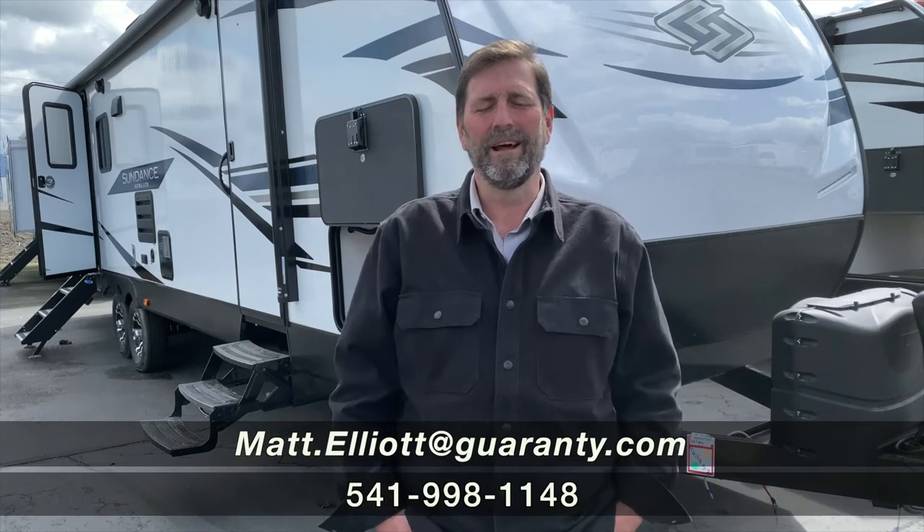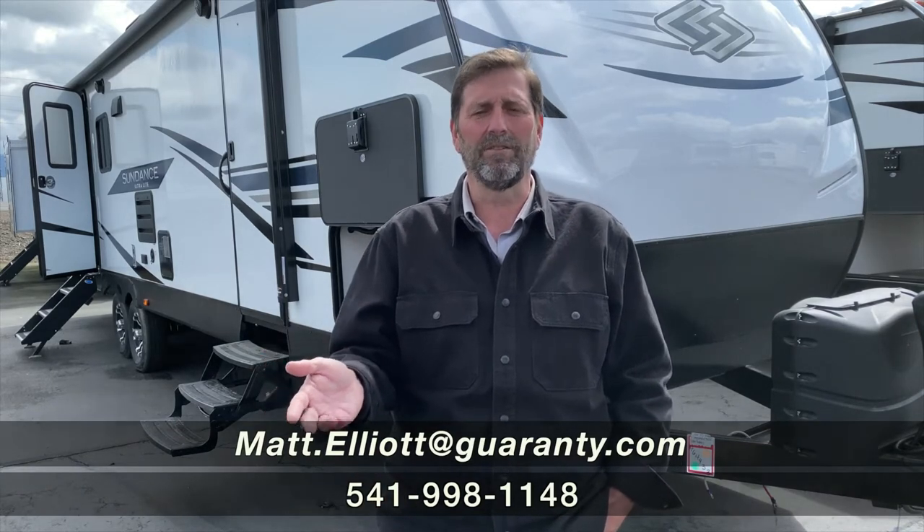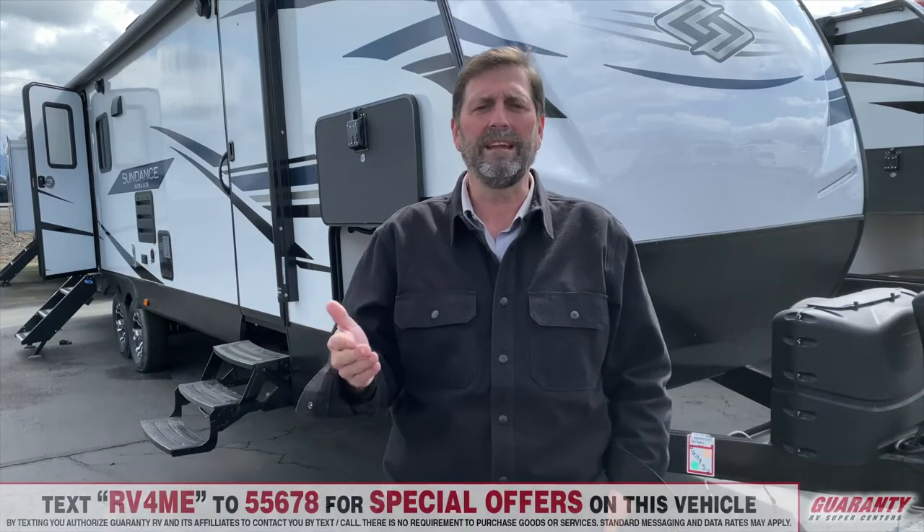Hi everybody, my name is Matt Elliott. I'm here at Guaranty RV Centers today to show you a new Sundance trailer that we've got. It's called the 283RB.